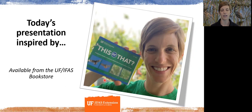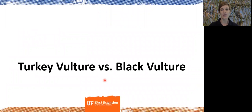Today's presentation was inspired by a field guide called 'This or That,' a new field guide that my colleague James Stevenson and I put together discussing commonly misidentified species in Florida. It covers birds, plants, trees, mammals, and reptiles. It's available through the UF IFAS bookstore, so you're getting a little sneak peek into that today.